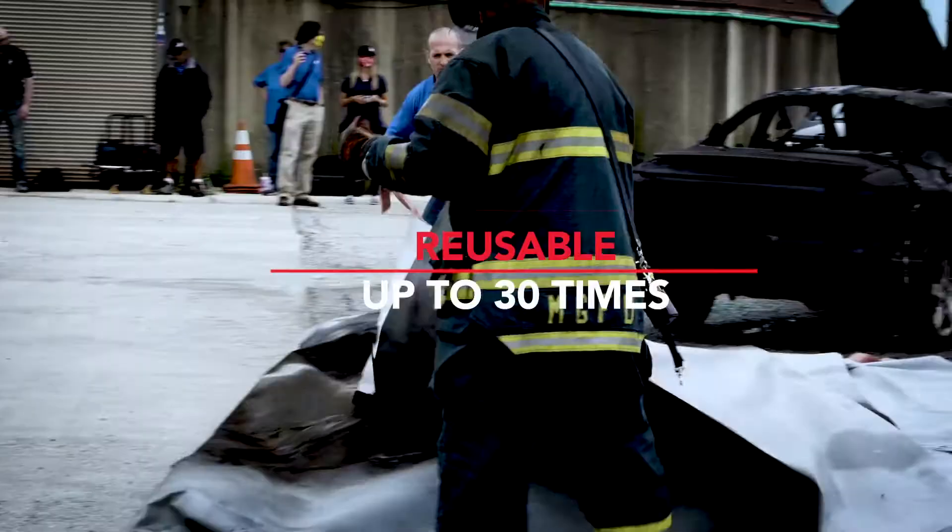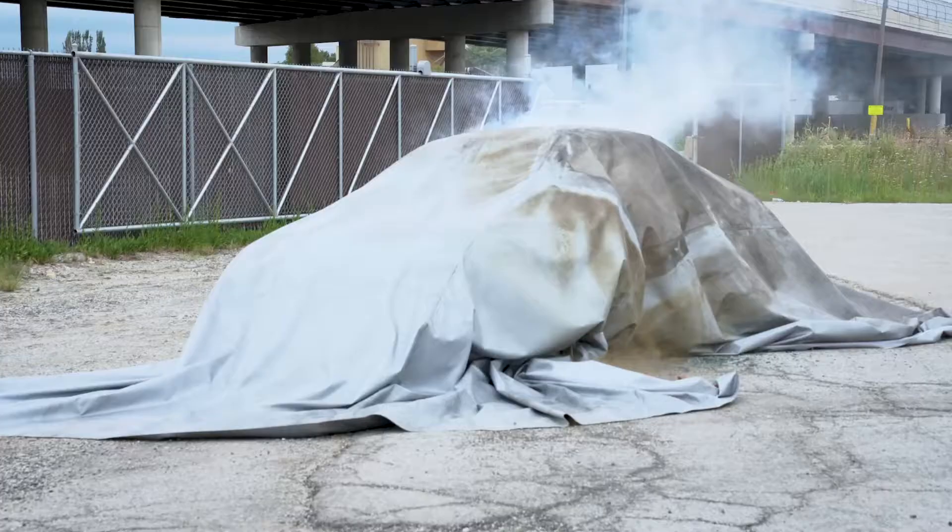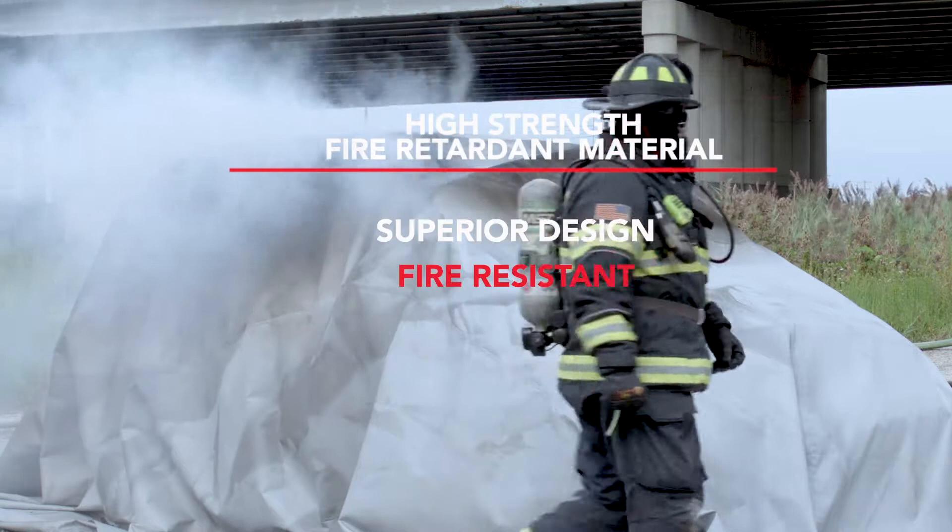Reusable up to 30 times, the fire blanket will perform again and again. Just rinse, dry, and it's ready to go. A high-strength, fire-retardant quartz fabric weave is what makes the fire blanket possible.